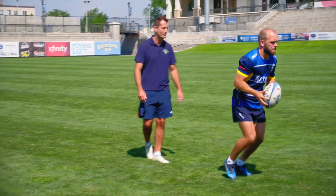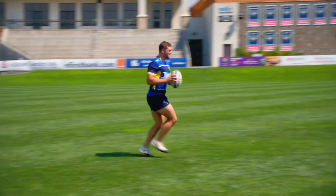This is what a forward pass looks like. A forward pass means a turnover — the other team will get possession.